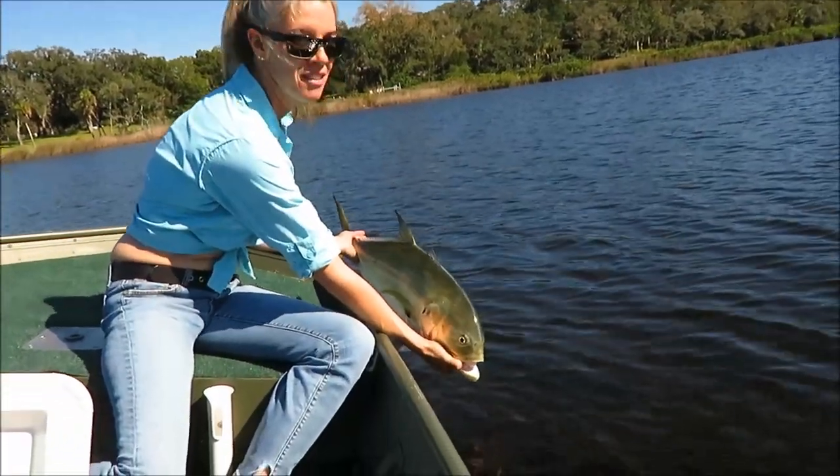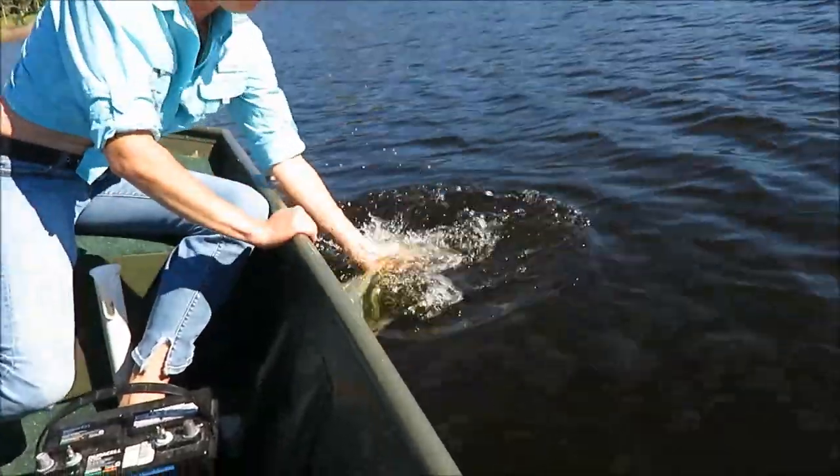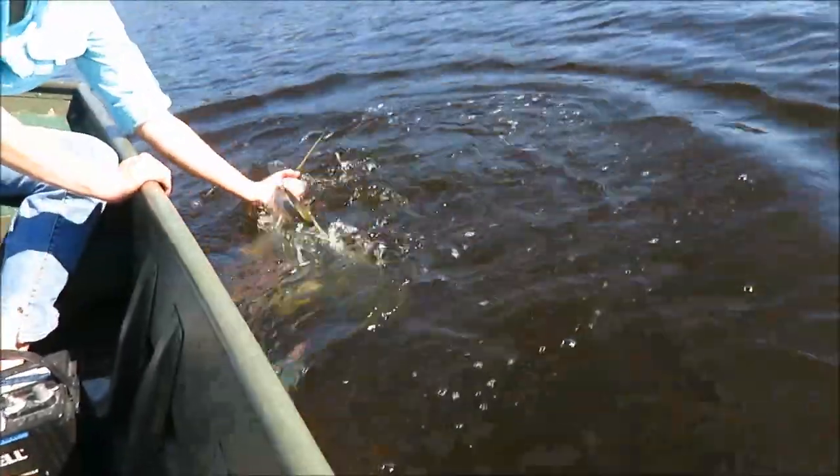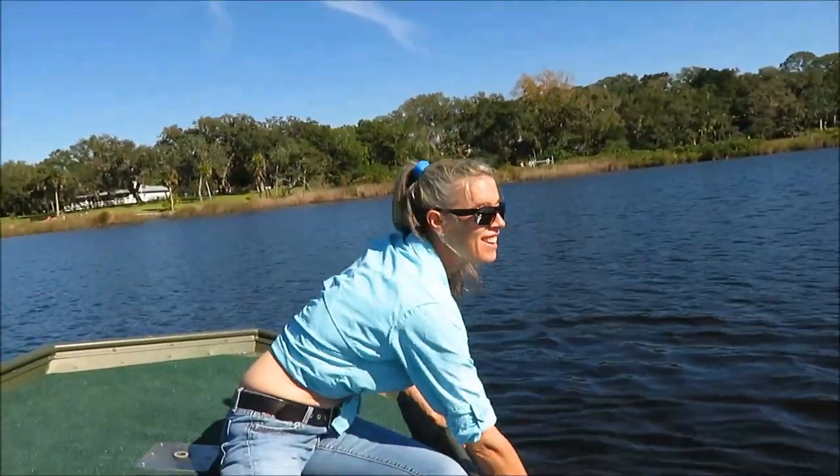Go ahead — nice release. Hold his tail for a little bit, then put him in. Looks like he's about ready. That was so awesome — loved it!